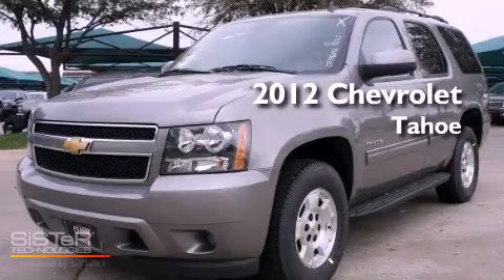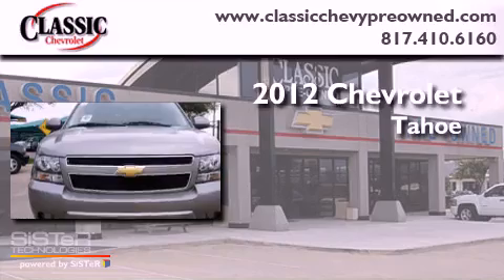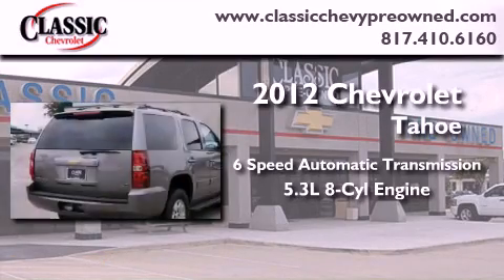This is a brand new 2012 Chevrolet Tahoe. This vehicle has seating for nine adults and a 5.3 liter V8.